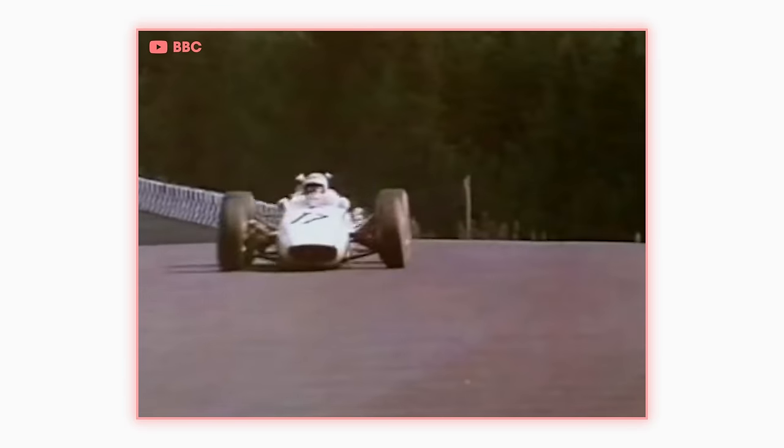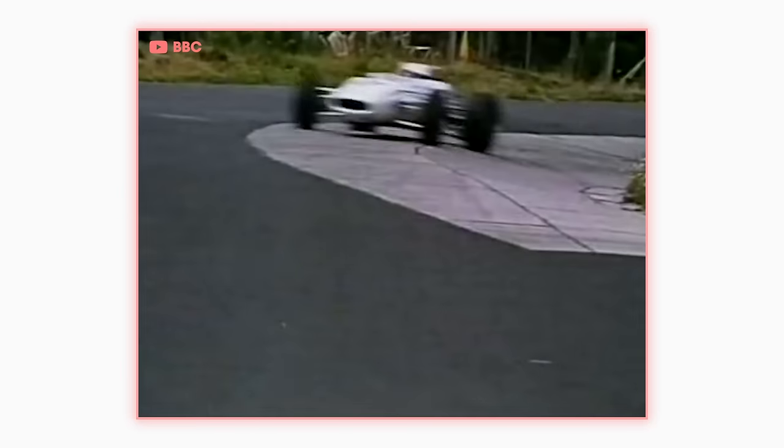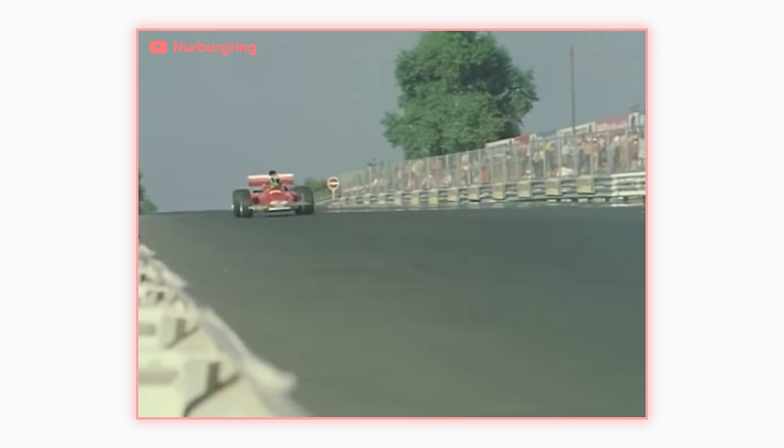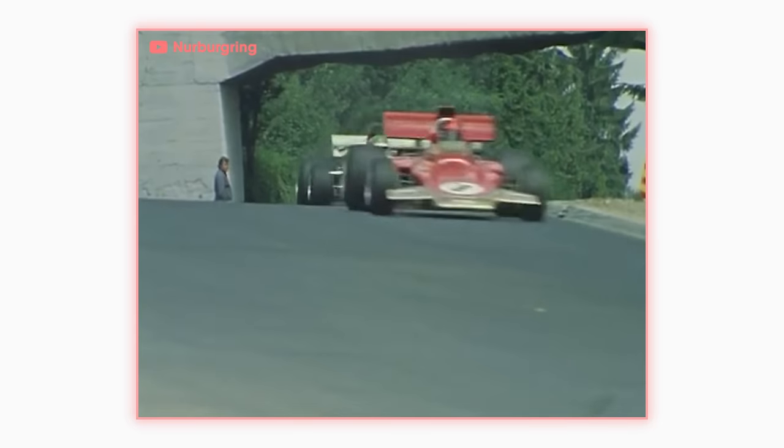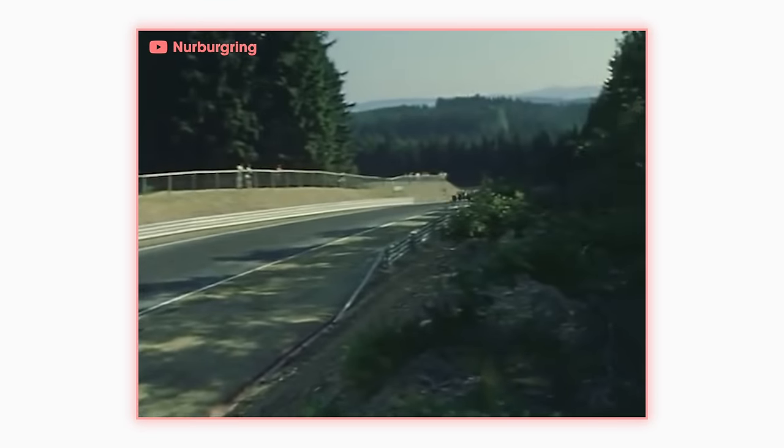By the 70s, the F1 cars were just too fast for the track. Between the steep elevation changes, jumps, bumps, blind corners, and almost complete lack of runoff areas, the circuit was a recipe for disaster. In 1971, F1 drivers refused to race there until the track was made safe. The bumps and jumps were smoothed out, the occasional corner was added to keep speeds down, and some safety barriers were installed.